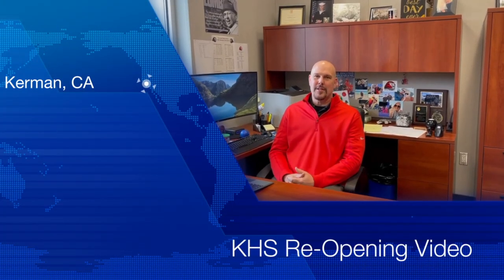Welcome back students. This video should help you with some of the expectations as we return to campus. Please watch the video and let us know if you have questions. We look forward to seeing you on March 15th.